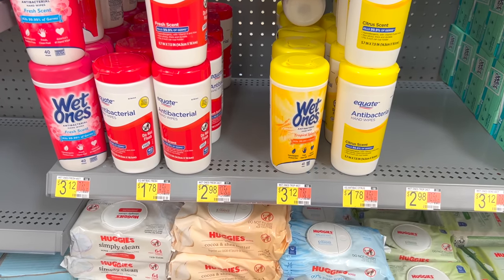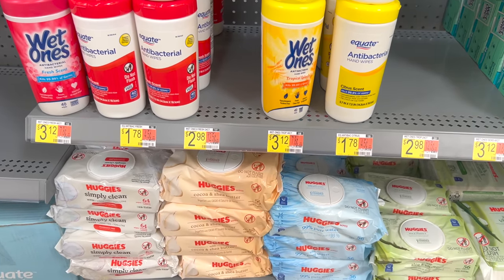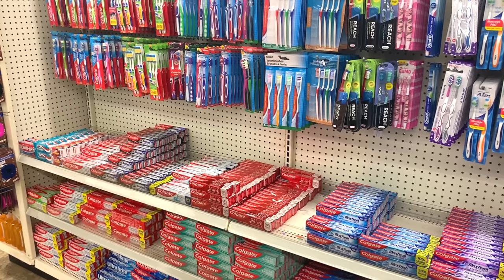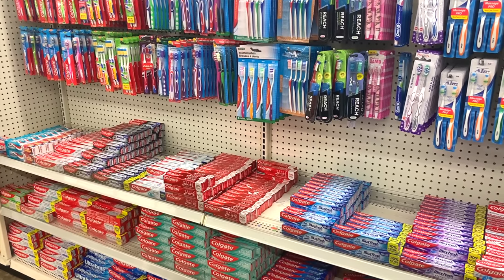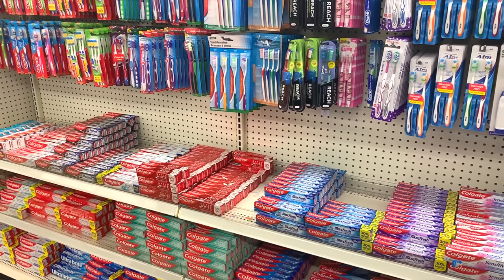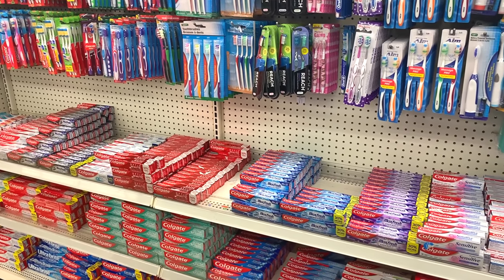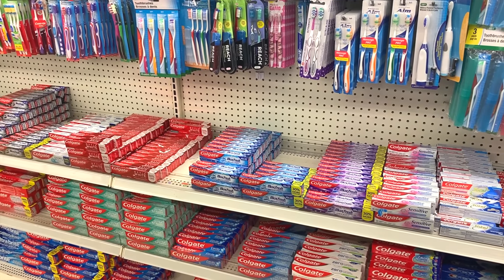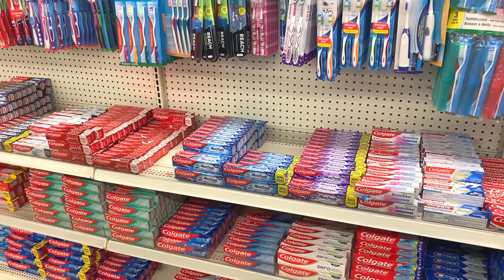Wet wipes are a good thing to have also, since both they and hand sanitizer can help reduce the amount of water that you use to stay clean. Dental problems can be debilitating, so every prepper should have a good stockpile of toothbrushes, toothpaste, and dental floss — and mouthwash is good to have also. If you're a woman or live with one, having a stockpile of feminine hygiene products is an absolute must.